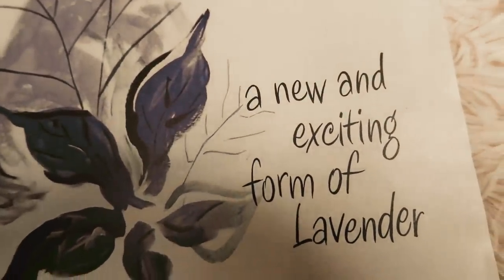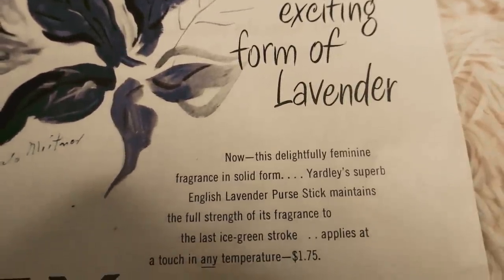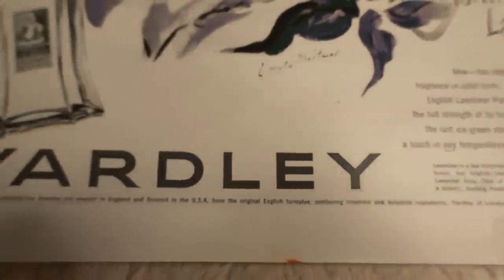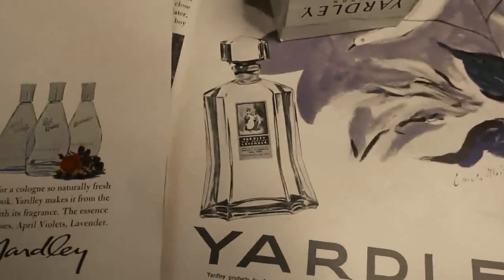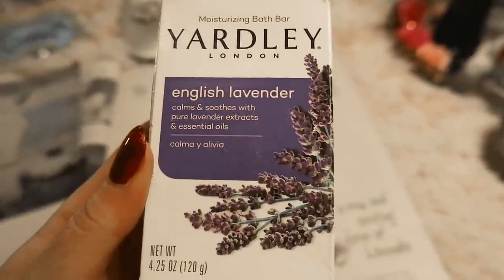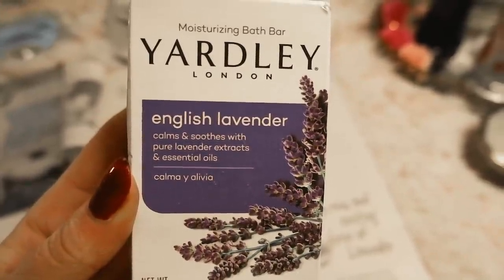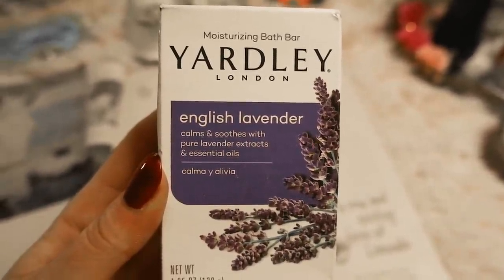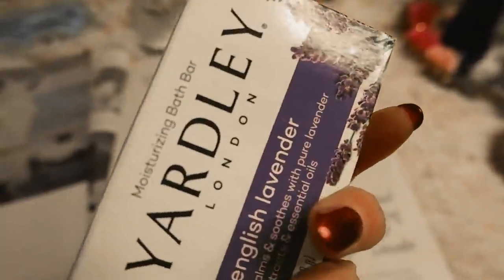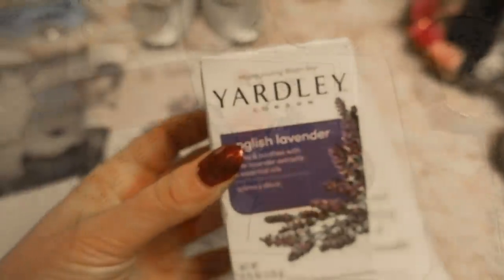The next item on the list is Yardley London lavender soap, and this soap has been around since 1770. Records show that even though the company was officially founded in 1770, its story actually began in the 1600s when King Charles the First granted a young man the concession to supply all the soap for the city of London. The key ingredient is lavender, which has very soothing properties, and this lavender is still grown for Yardley of London in the south of England. I personally love the smell of lavender and you can buy it almost anywhere.